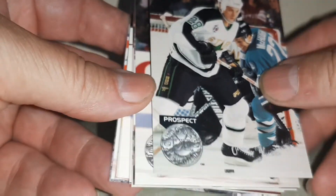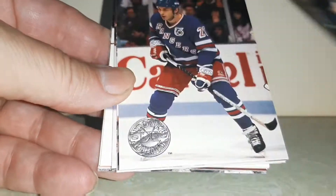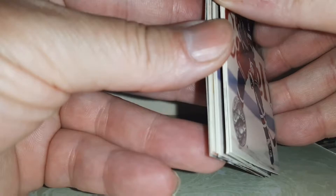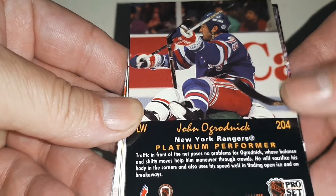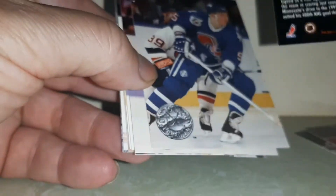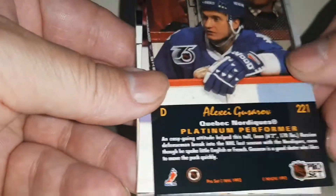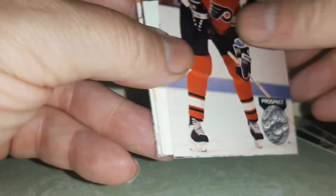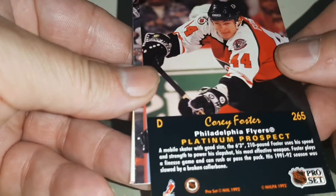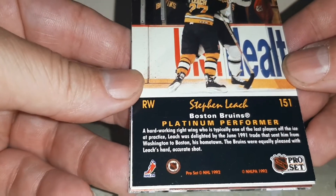There are no names on the front so you have to look at the back, so if you're not into hockey or you don't remember these guys I'll flip the cards over for you. They're all platinum performers — and you'll thank me later, these are good for TTMs.